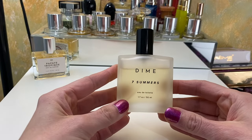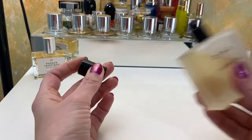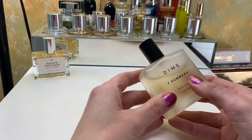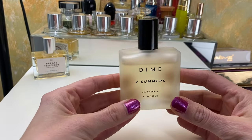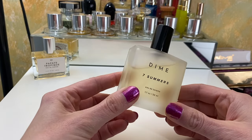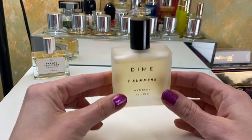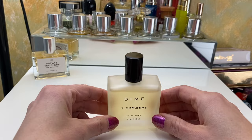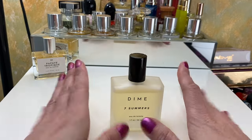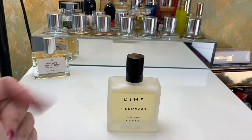This is a new one to me this year. This is from Dime — it's called Seven Summers, and I don't know all the notes, but this smells like summer. It smells like a delicious suntan lotion but also fresh and clean and summery, like sunshine. I very clearly used a lot of this this year — I was all about this scent. Big fan.